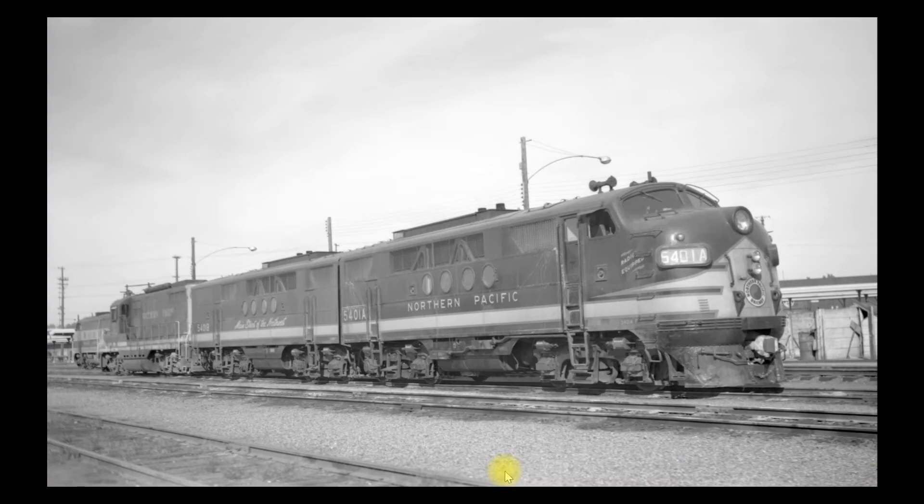As the diesel era came, this was the first type of diesel that this part of the Northern Pacific saw. These are known as an FT — an early Electromotive Division of GM diesel locomotive. They came in sets. Originally they were four-unit sets.